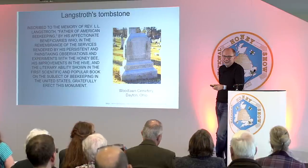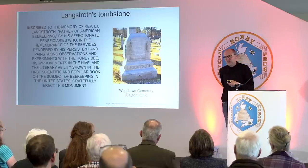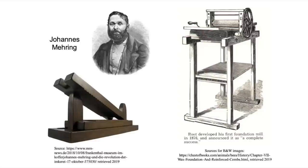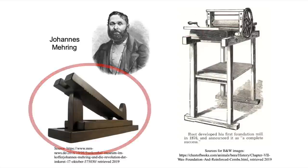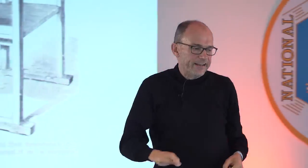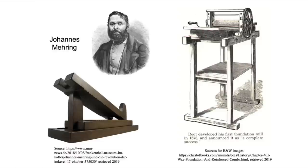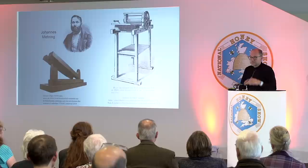Comb foundation was invented by Johannes Mehring in Germany and much improved by a guy in the States. You put a flat piece of wax in and press down, giving you hexagonal cell shapes the bees build on in the right place. His design was like a printing press — you had to print each sheet individually. Then Amos Root came along in 1876 with the mill — like an old-fashioned mangle — and you push the wax through and out comes your foundation, nicely printed, ready to put straight in the hive.